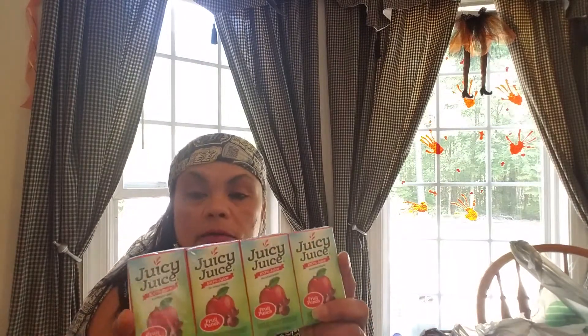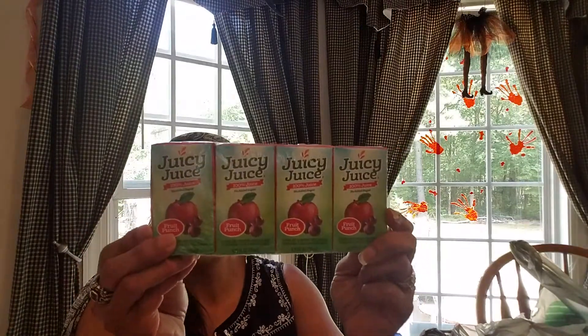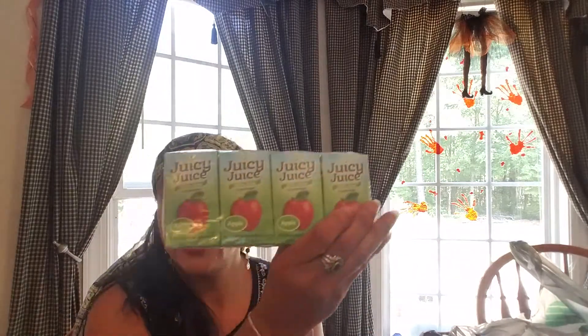I'll just go on to food type items. So I got this fruit punch Juicy Juice. It's supposed to be a hundred percent juice and it's just like a four ounce box. Y'all have seen me haul these before. I got two of the fruit punch and two of the apple.